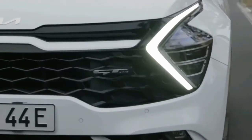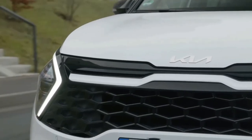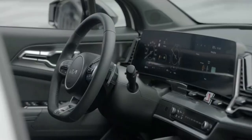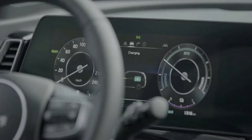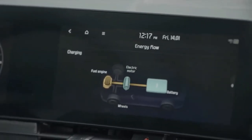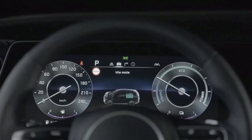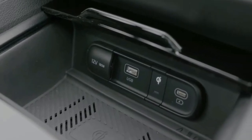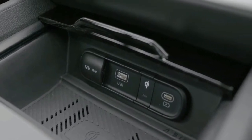Inside, the new Sportage features two 12.3-inch displays — one central touchscreen for the infotainment and another information display ahead of the driver, much like the setup in the EV6. There's also a wireless smartphone charging pad on the centre console below.